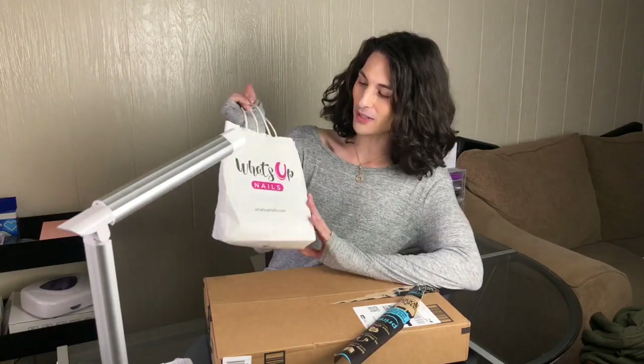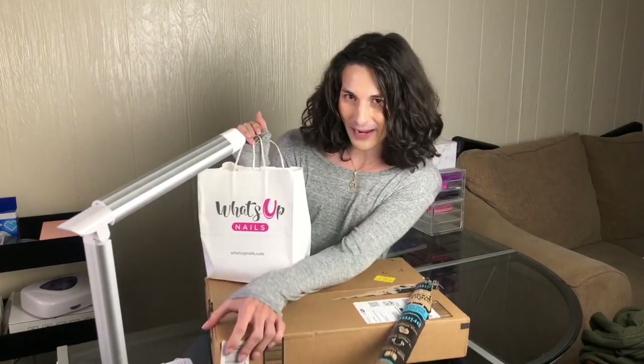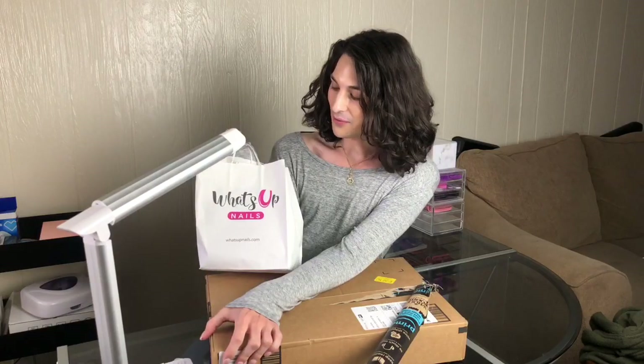Hey YouTubers, welcome back to my channel. I hope you had a wonderful week. I did, and it's the weekend. I went to What's Up Nails, which is a local nail supply store in Chandler, Arizona, and I also got my Amazon Prime package. So if you are interested to see my haul, keep watching.